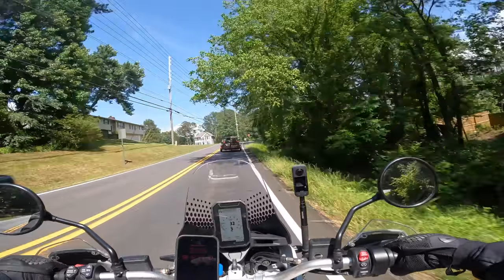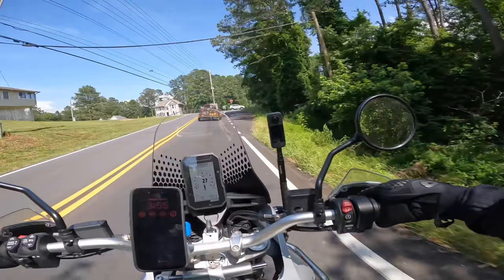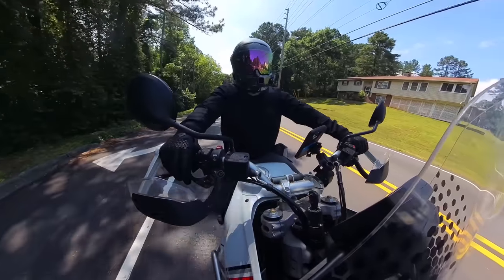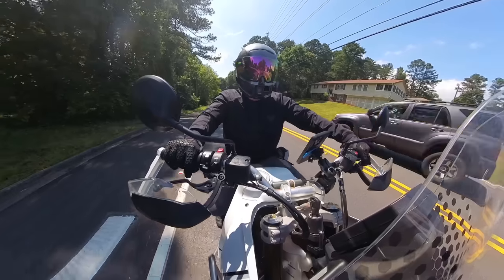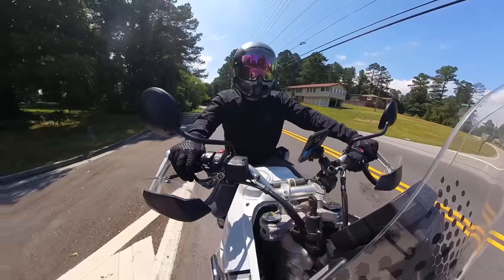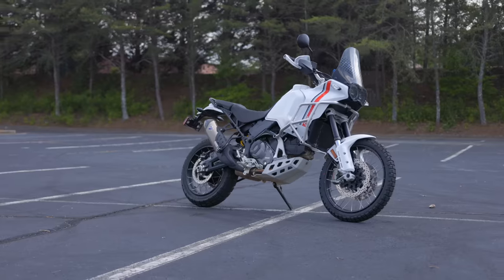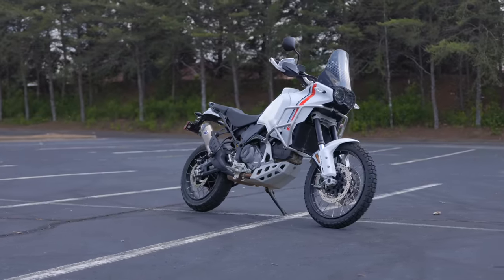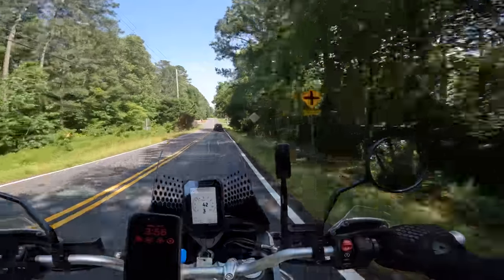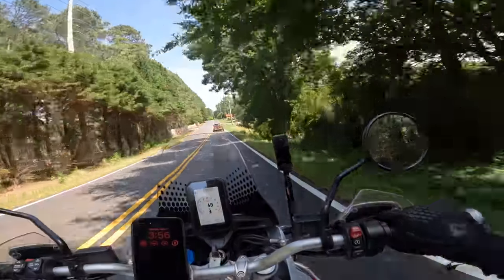One of the cons we could say for this motorcycle is the price. This motorcycle costs $6,000 more than the bike we're comparing it to, so price-wise it is a bit expensive. The question is, is everything you get in this bike worth that price tag for you, the end buyer? But as far as this comparison goes, it is technically a con.